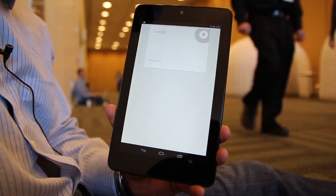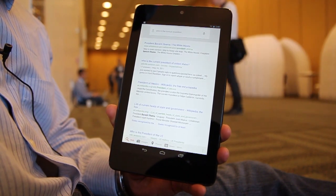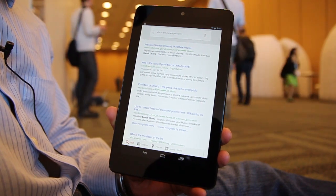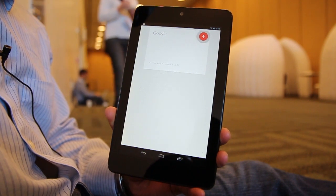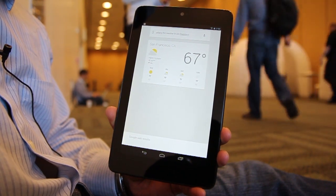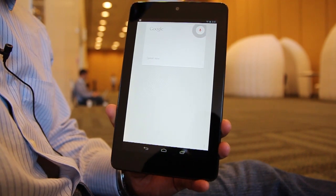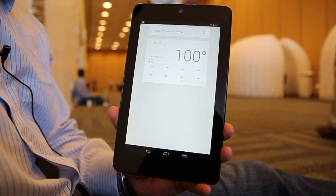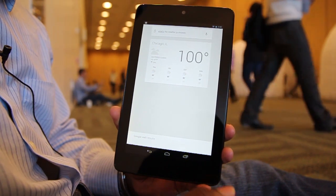Who is the current president? Bad example. Let's do something a little bit better. What's the weather in San Francisco? It's 67 degrees and partly cloudy in San Francisco. Here's the forecast for the next few days. What's the weather in Chicago? It's 100 degrees and cloudy in Chicago. Here's the forecast for the next few days. Wow, it's really hot and steamy back home.